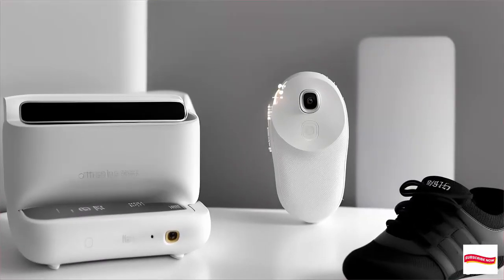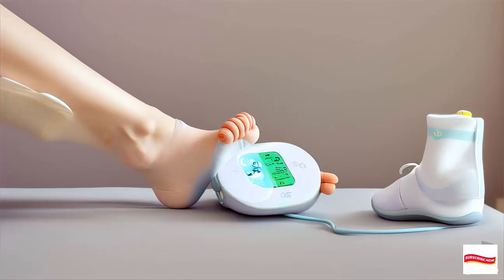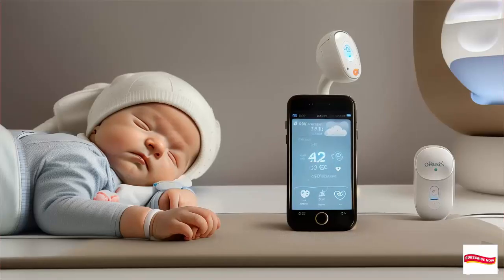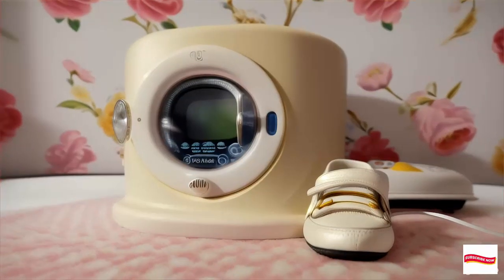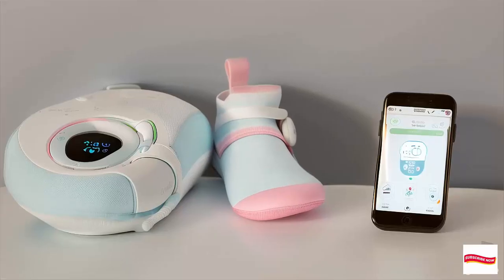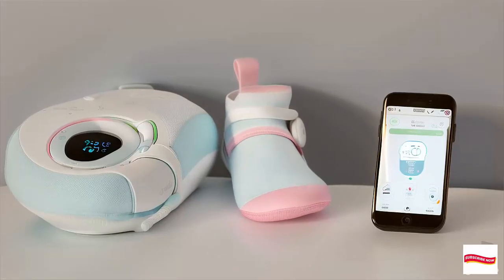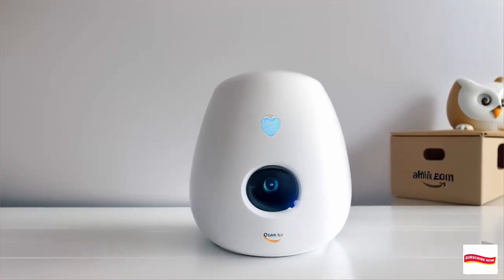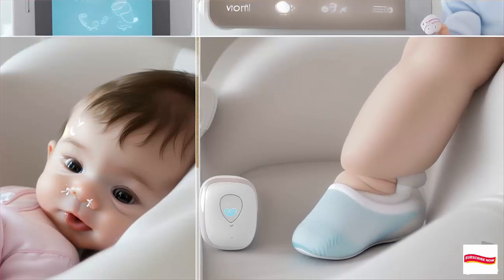In summary, the Owlet Baby Monitor is more than just a sock — it's your baby's safety net. So if you're ready to sleep better and worry less, check out the Owlet Baby Monitor today. Remember to like this video, subscribe to our channel, and hit that notification bell. And as always, take care of your little ones. Thanks for watching, and we'll see you in the next video.